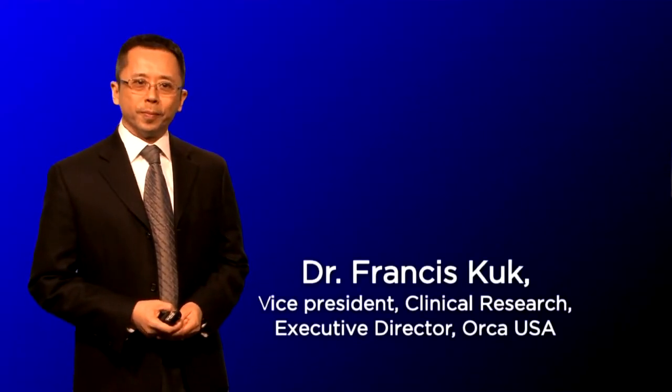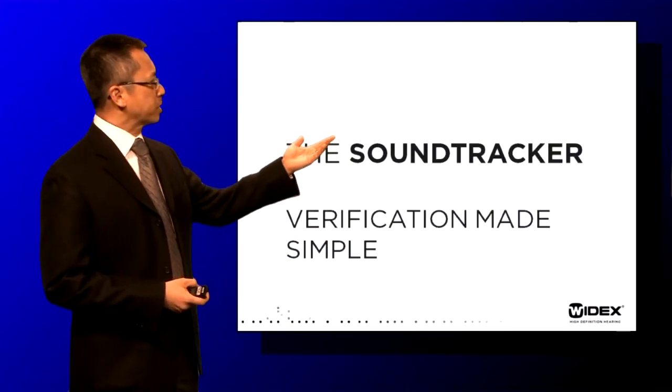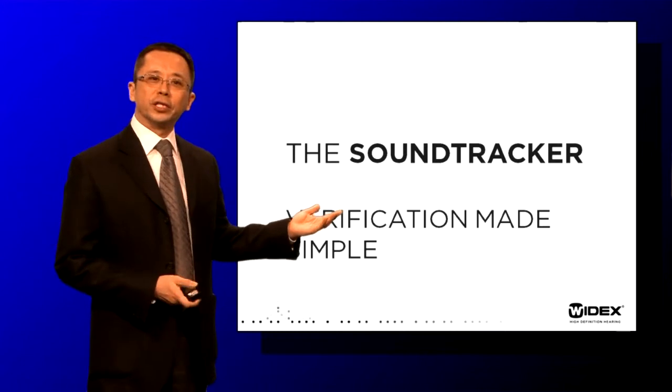Hello everyone and welcome. The topic of today's presentation is the sound tracker and how it would make verification simple.